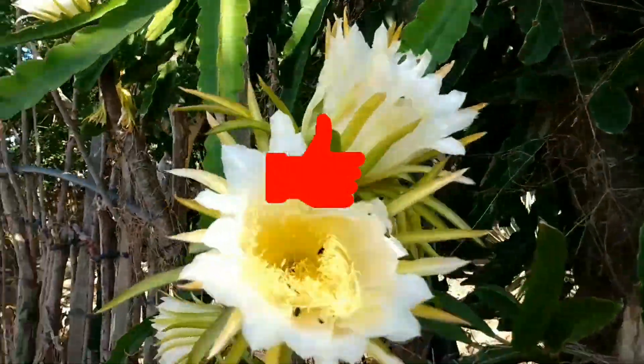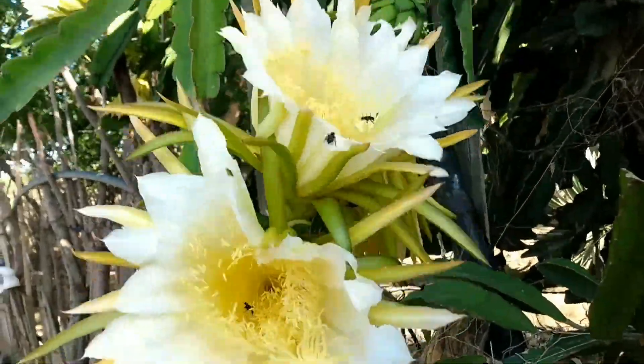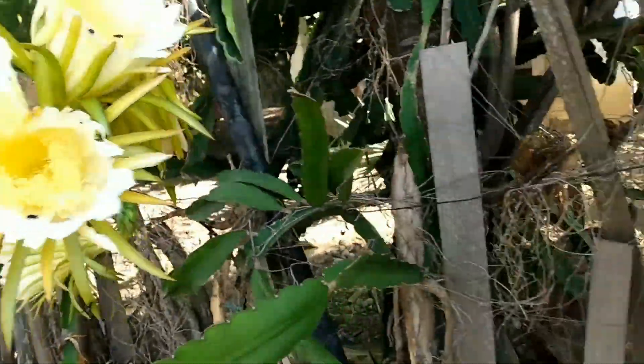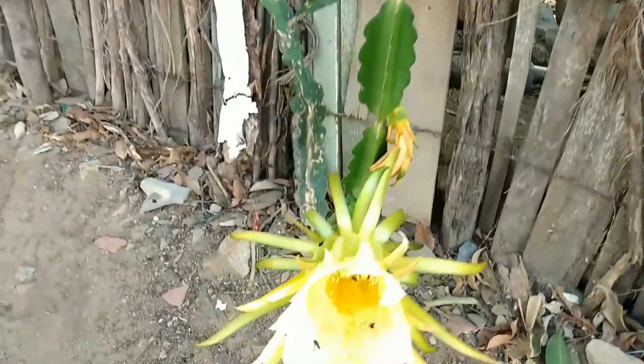Vou mostrar também aqui esse pé de pitaia. Ele flora muito, mas não segura as flores não. Isso aqui é uma pitaia branca. Dá muita flor, mas não segura não.